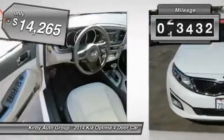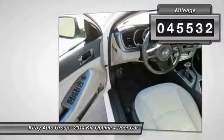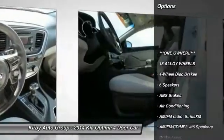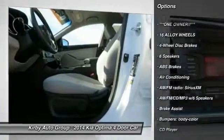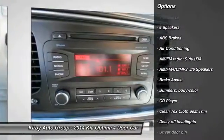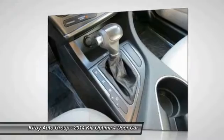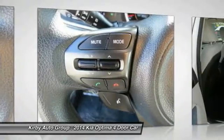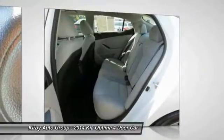This vehicle has less than 50,000 miles. Here are some of this vehicle's great options: traction control, air conditioning, dual airbags, power steering, AM FM stereo with CD player, four-wheel disc brakes, power windows, rear window defroster, and trip computer. Take this vehicle for a spin and see why so many shoppers are now proud owners.